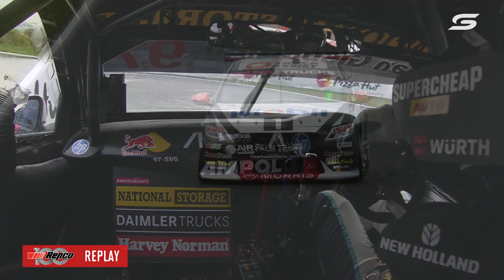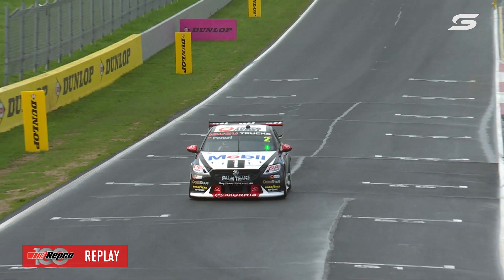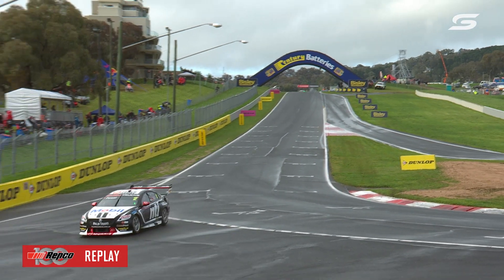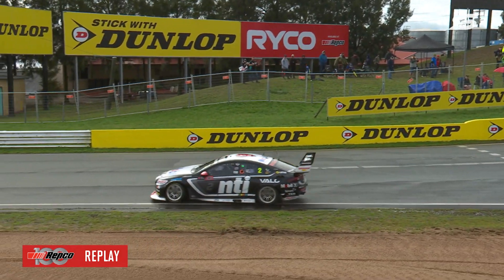Shane is not happy there with the Coke car, with Chris Pither at the helm at the top of the hill. Garth punched out a 2:04.1, which to this point in the weekend has been the fastest lap by a chunk — pretty impressive.